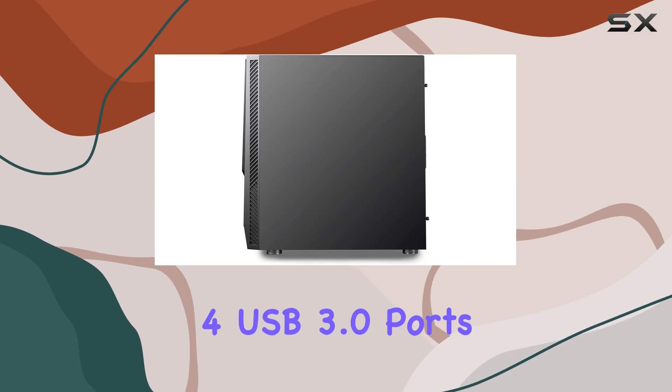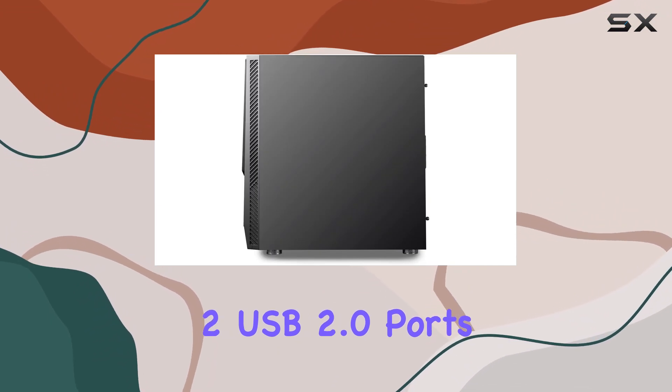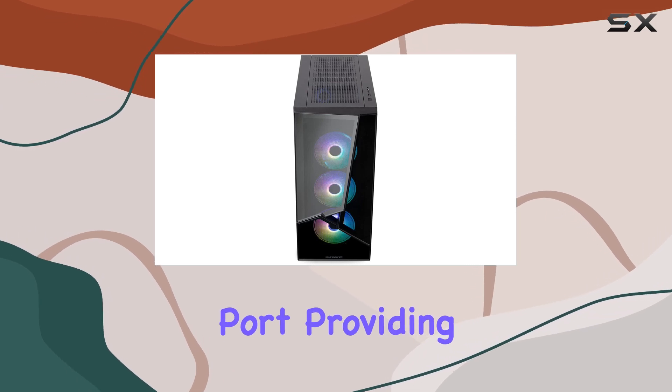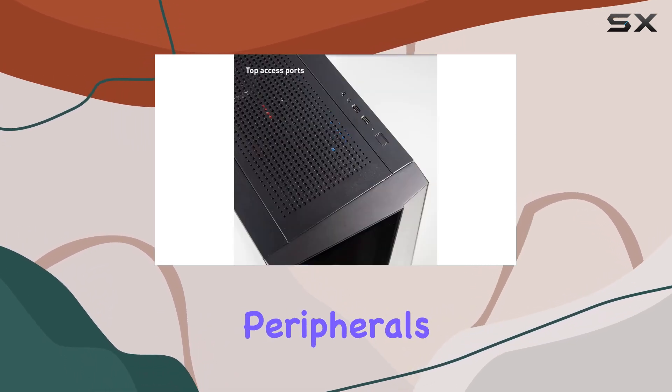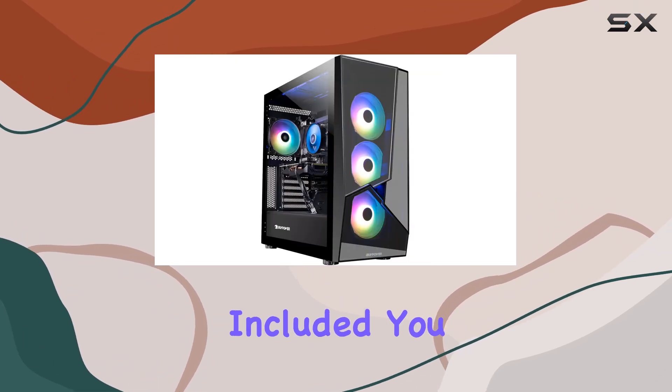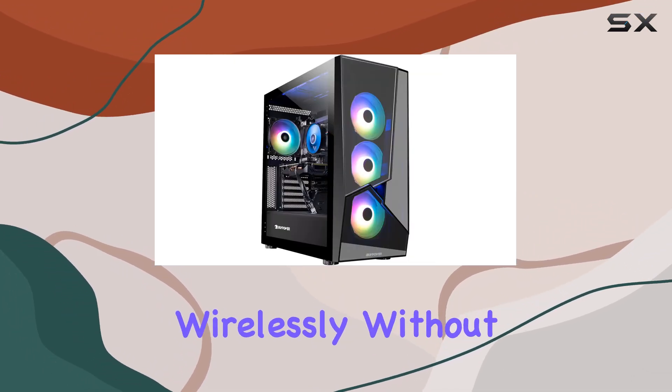Connectivity options are plentiful, with 4 USB 3.0 ports, 2 USB 2.0 ports, and a RJ45 network ethernet port, providing seamless connectivity for all your peripherals. Plus, with 802.11ac Wi-Fi included, you can stay connected wirelessly without any hassle.